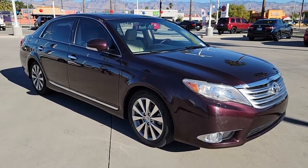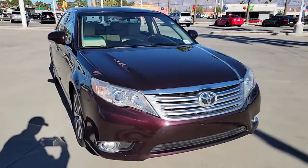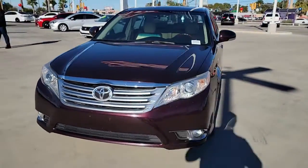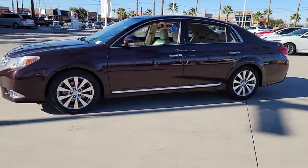Your next car could be the 2011 Toyota Avalon. This vehicle is an outstanding buy with fewer than 90,000 miles on the odometer. Give in to your desire for agile power and premium luxury with this striking Avalon.